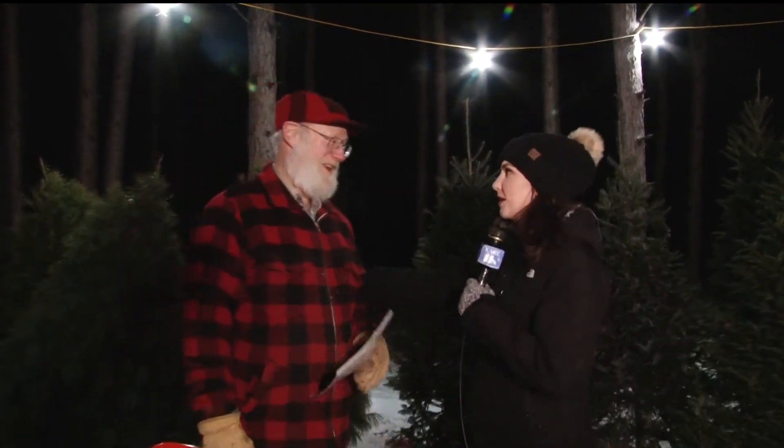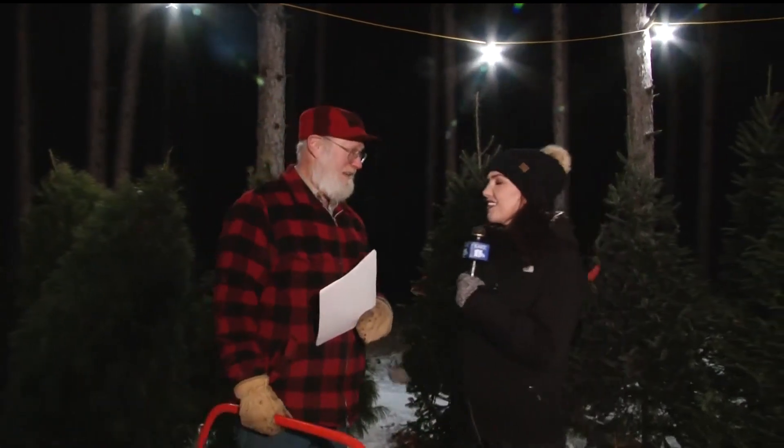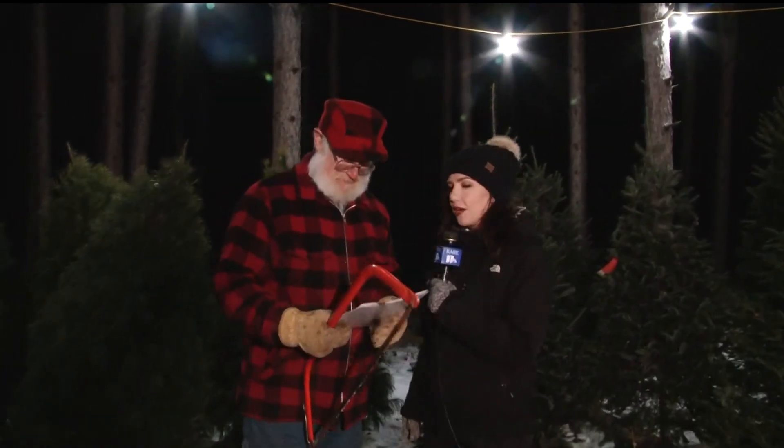We are out at Hanson Tree Farm in Ramsey this morning. I'm joined by Dave Hanson, one of the Hanson brothers. This is his family farm.